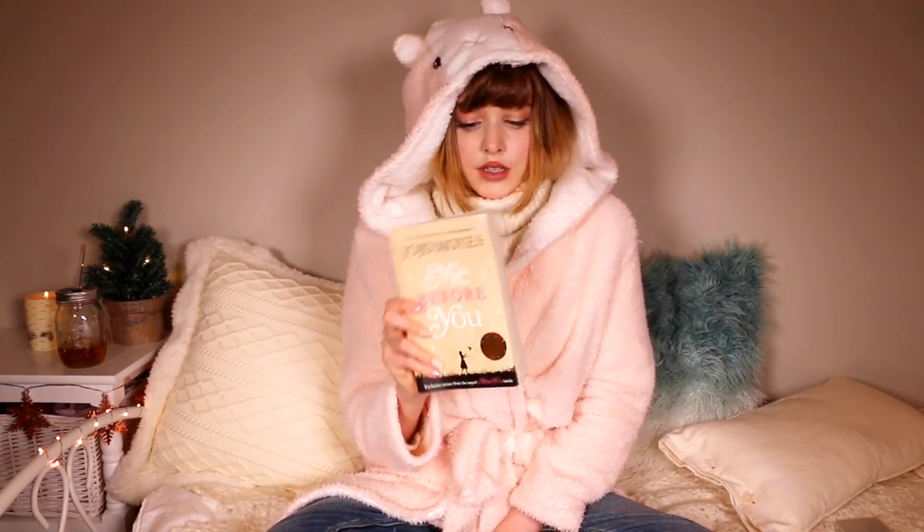My absolute favorite thing to do in wintertime — my perfect night — is to take a hot bath with a nice-smelling Lush bath bomb, then throw on the house coat, light a candle, grab a tea, and read. I just love shutting off my mind and reading a good book. The book I've been loving for December is called Me Before You by Jojo Moyes. It's a really beautiful love story and it made me bawl my eyes out. If you love those type of emotional love stories, I really recommend it — it was really really good.